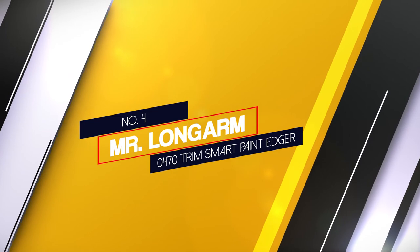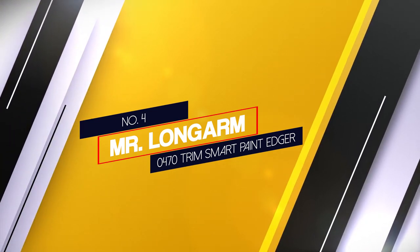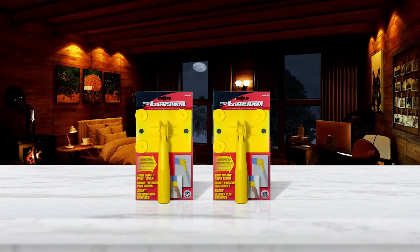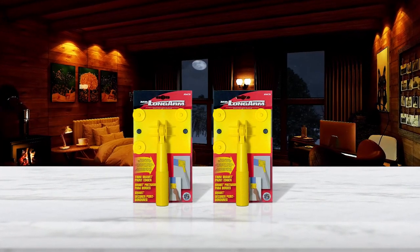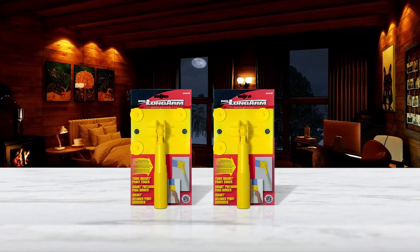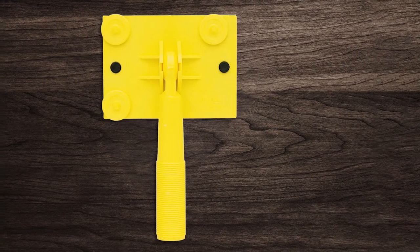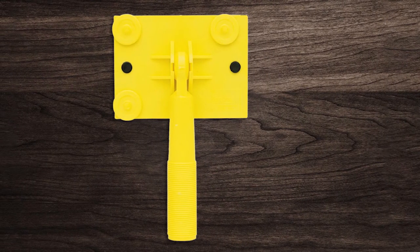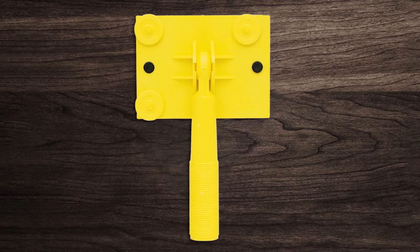Number 4: Mr. Long Arm 0470 Trim Smart Paint Edger. The Mr. Long Arm 0470 Paint Edger is actually the most affordable option we've seen to this point. Though as we get into the review, it might become clear why that is. With this affordable package, you will be able to perform best edging tasks.